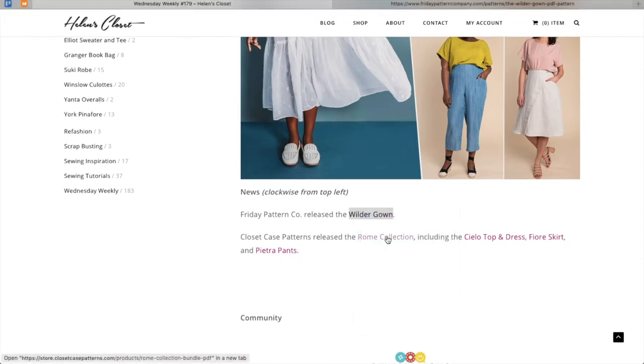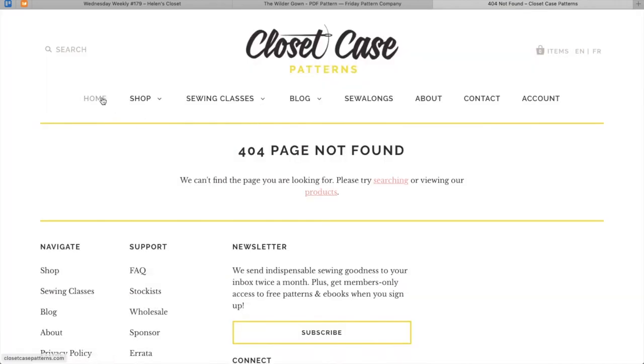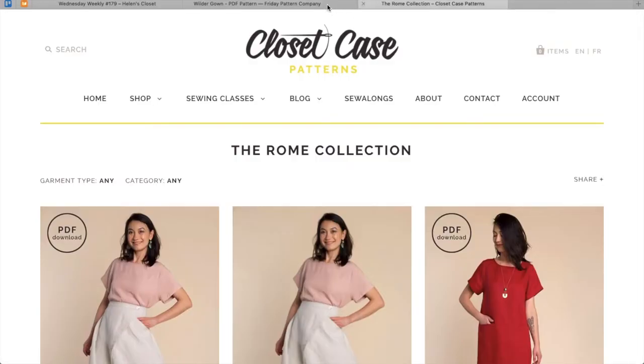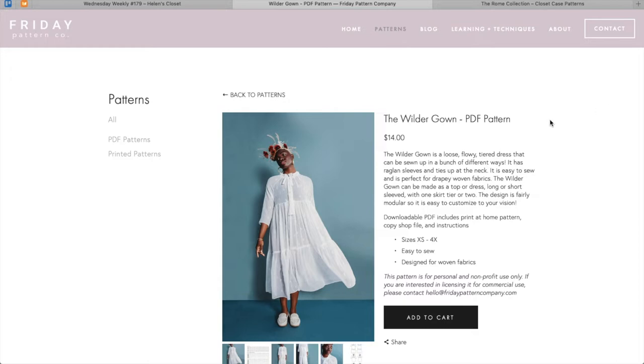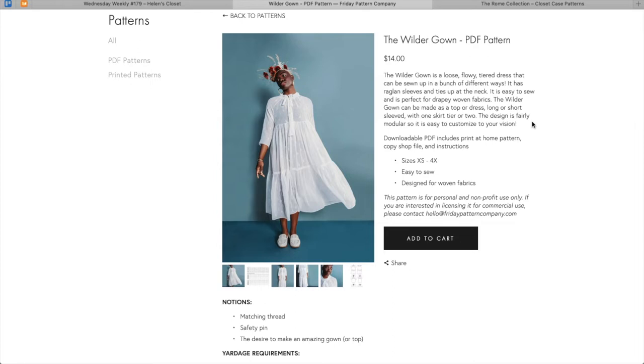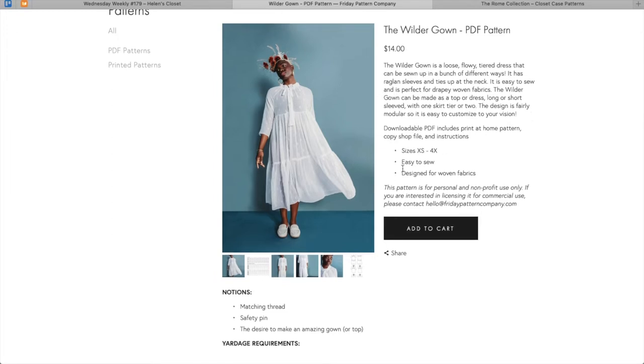So we're going to find the first one from July and see what was released that week and get some thoughts on it. Let's check out the Wilder Gown by Friday Pattern Company. It says the Wilder Gown is a loose, flowy, tiered dress that can be sewn up in a bunch of different ways. It has raglan sleeves and ties at the neck. It's easy to sew and perfect for drapey woven fabrics.